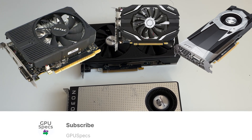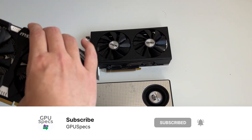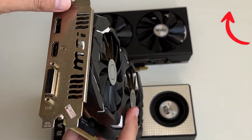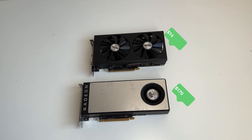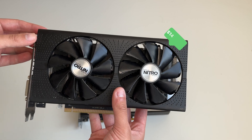NVIDIA had their own China-exclusive graphics card for internet cafes — the GTX 1060 5GB. AMD released this card for a cheaper price than the RX 470, which would greatly improve their market share in this region, as it performs better than the 1050 Ti and for a similar price as the 1050 Ti.